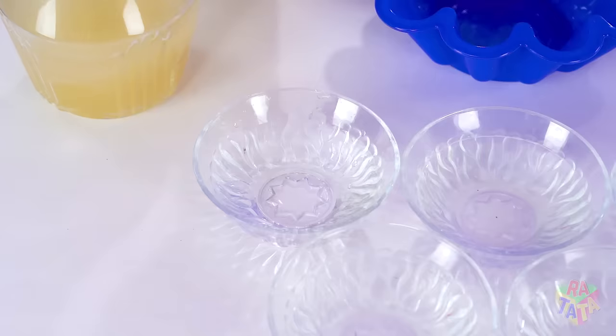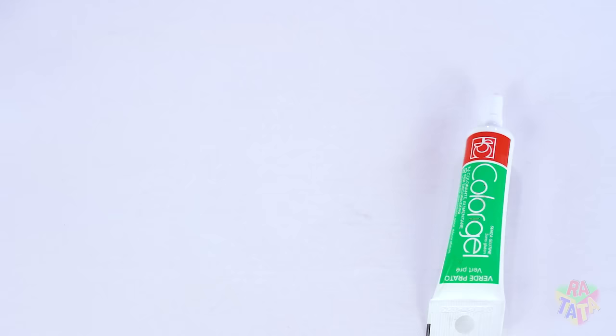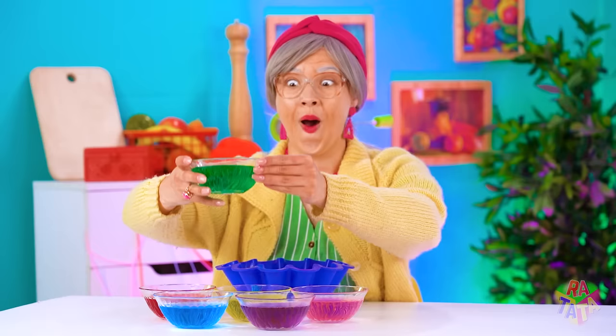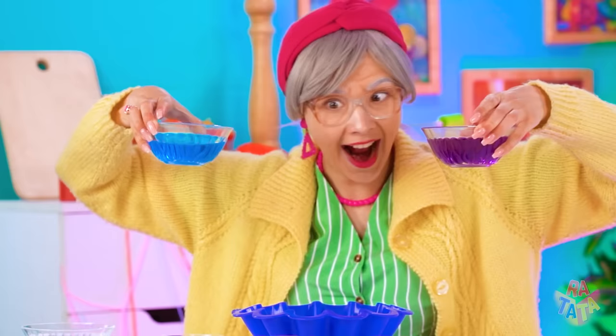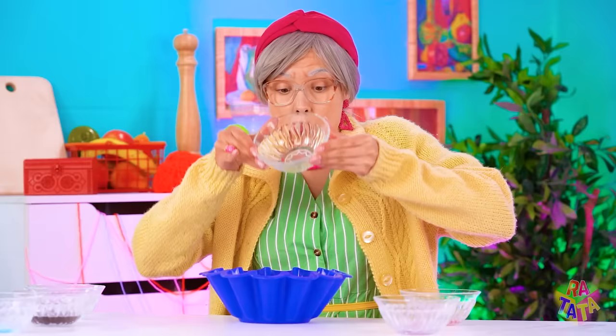Each mixture will be a different color! Mix it around for the right consistency! Let's add this one into the bowl! So cool! My Reena will love this! Nice work, Grandma! I think it's ready to go into the fridge! Oof, my back!